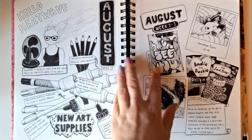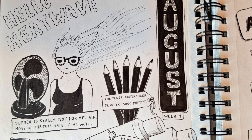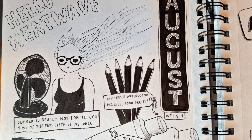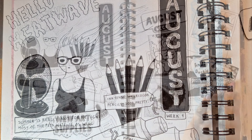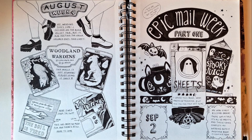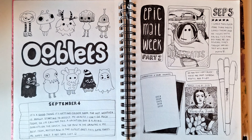Here we have probably the most expressive face in the whole journal — it is me really not enjoying a heatwave. I have sun allergy, low blood pressure, and hay fever, so it's a challenge sometimes, as you can see. That's followed by several pages of new stuff I got — very pretty, look at all the ghosts. And there's an entire page of Ooblets, because that's one of my favorite games.